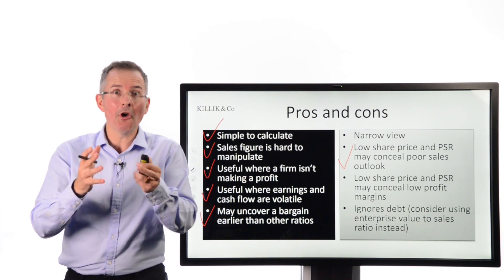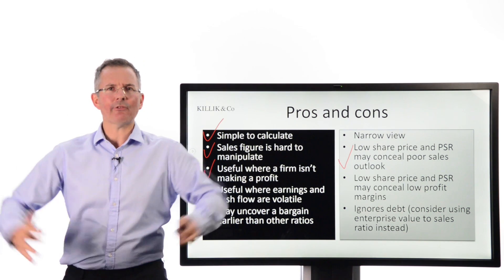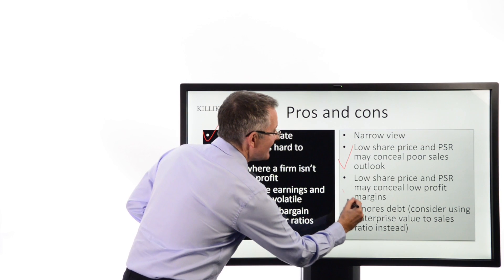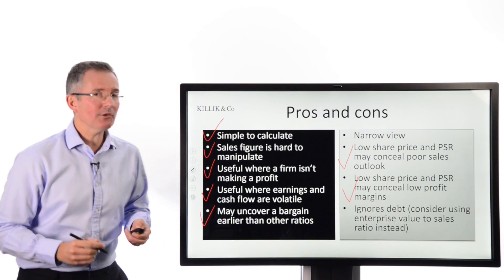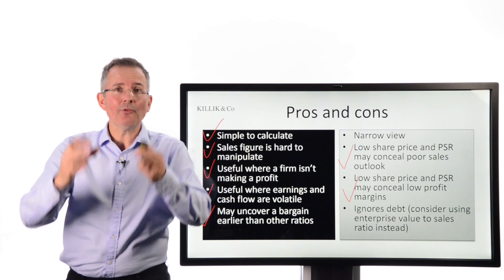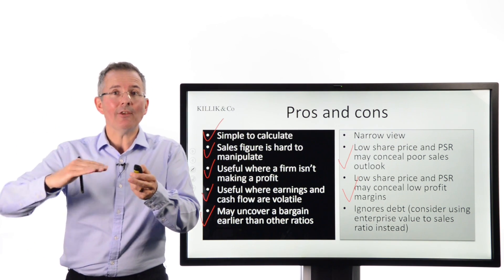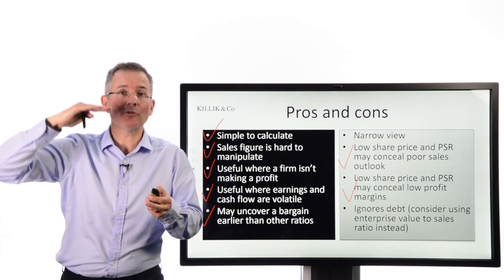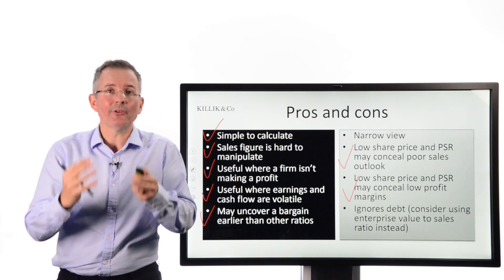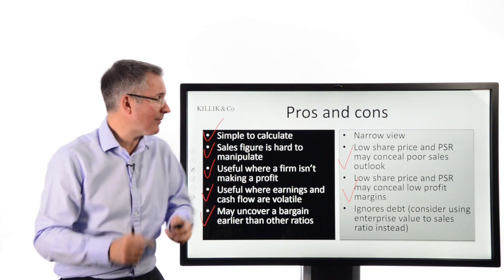You've got to be careful not to just jump in and say 'I've got a bargain — low price-to-sales ratio.' It may be low for a reason, so interpretation is vital. It also may conceal low profit margins. This ratio focuses just on sales; it doesn't tell you how effective a firm is at converting sales into what really matters, which is profits and cash flow.